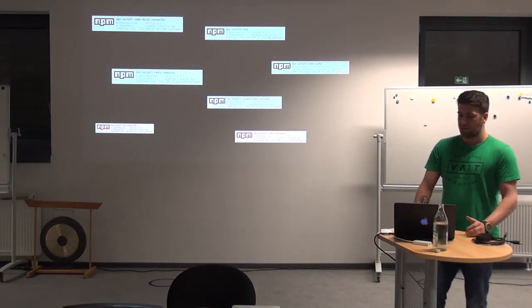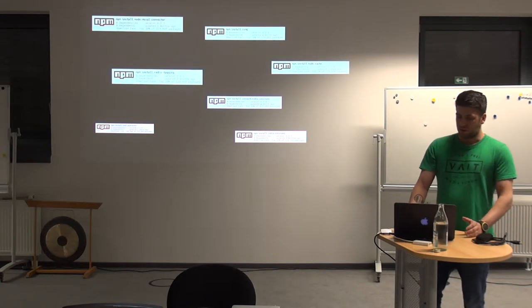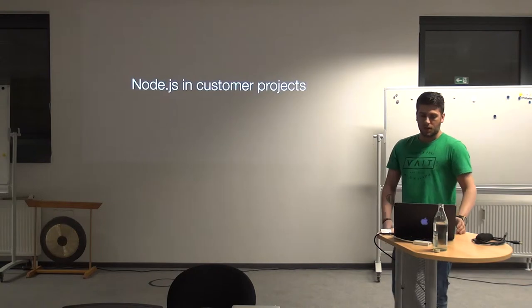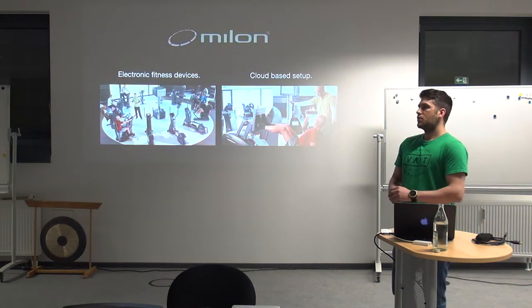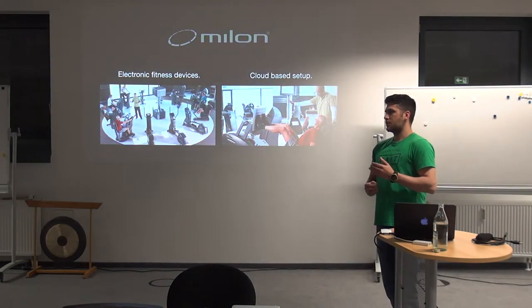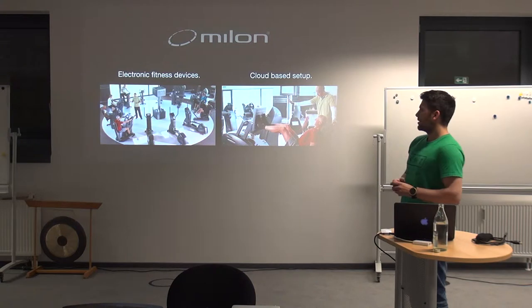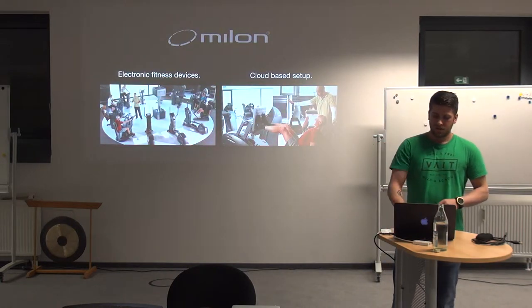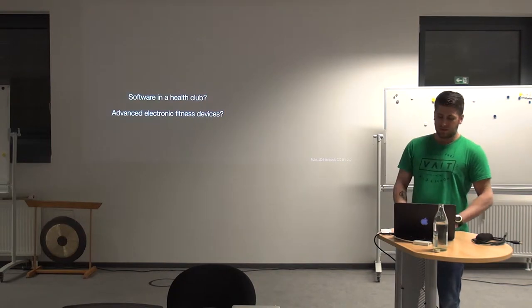In production since v0.4 means we have Node.js running in a customer project. Today I want to focus on one customer in specific, which is the company Milon. Milon is a manufacturer of advanced electronic fitness devices. Those electronic fitness devices run off the cloud on a software called Milon Care. And now you're looking at me saying: software in a health club? Electronic fitness devices?